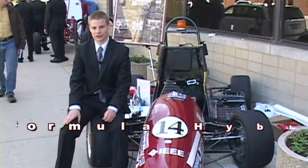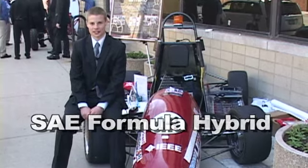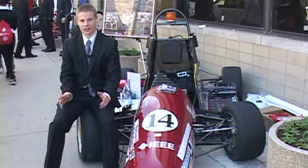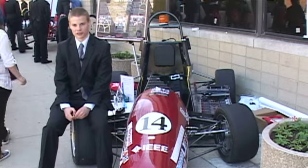Hi, my name is Daniel Ertl. I'm part of the Formula Hybrid team for the 2011 Senior Design Competitions at MSOE. Basically, we designed and built a car to compete in a Formula-style race competition sponsored by the Society of Automotive Engineers.